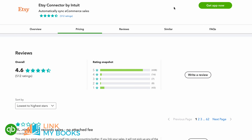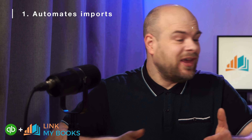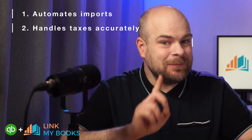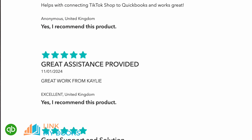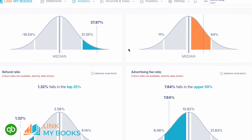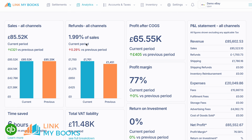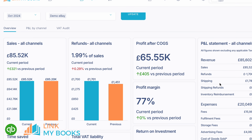While QuickBooks does have a native integration for Etsy, it's far from perfect, as many business owners have pointed out in the reviews. That's where Link My Books comes in — it automates the import of transactions, handles taxes accurately and simplifies reconciliation. In contrast to the QuickBooks native integration, Link My Books' Etsy integration gets top ratings on the QuickBooks App Store. Plus, it offers advanced reporting on key metrics like sales trends and profitability, making it a must-have for Etsy sellers who want to streamline and optimize their financial management.